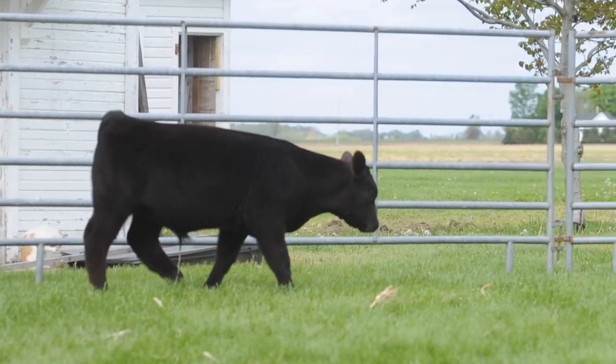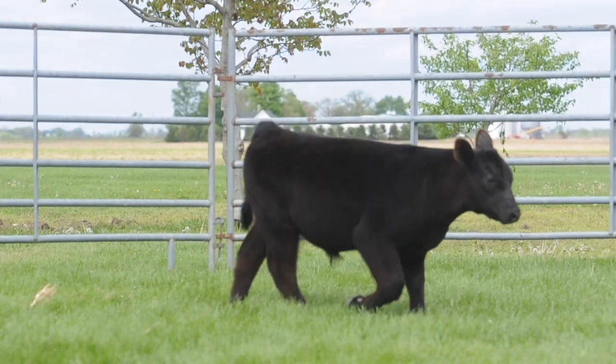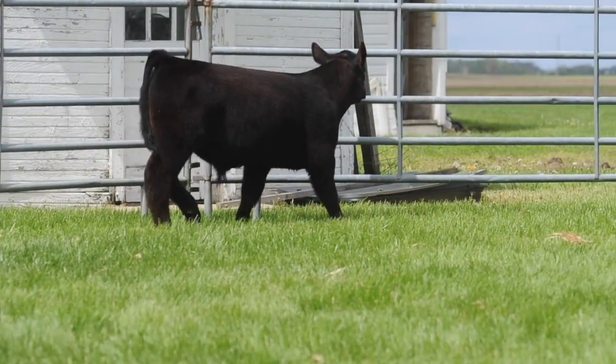This calf is a bigger, longer-bodied, extended steer that's just really smooth. It's an ultra good-looking calf with nice balance from the profile — it's just hard to poke a major hole in this calf.